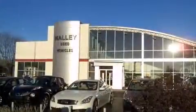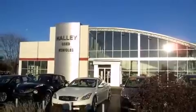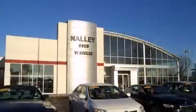Top features include a split folding rear seat, delay off headlights, a trip computer, and air conditioning.